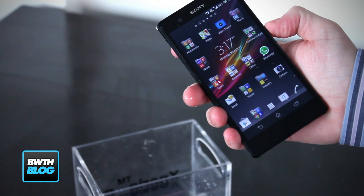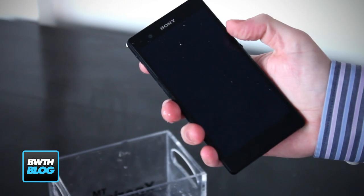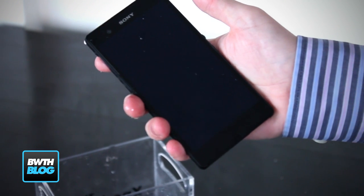We're really looking forward to getting the device ourselves once it launches, and you can expect the full review on BandwidthBlog.com. I'm sitting here with Mark from Sony Mobile SA. Thank you for sitting with us, Mark. Thank you for having me here. Welcome to South Africa.